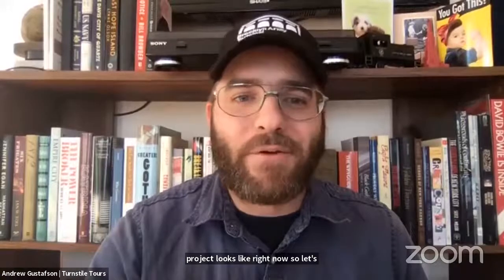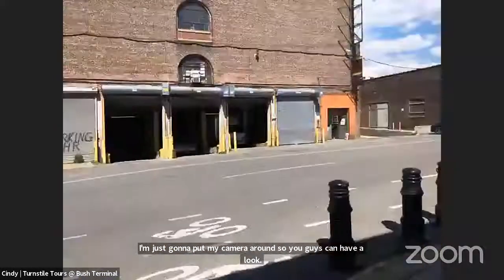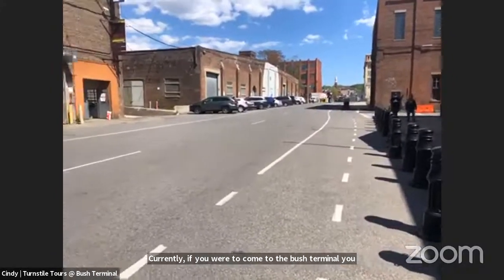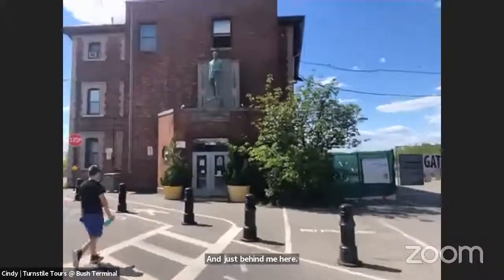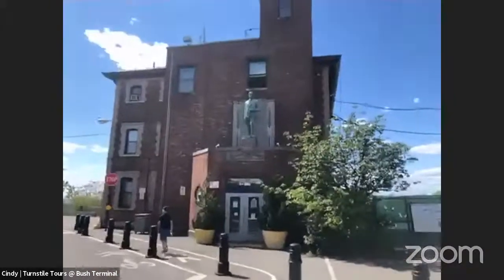Let's bring on Cindy, who's going to show us where she is now. She's at a construction site — at the Bush Terminal today. She flips her camera around to show the entrance area. We're standing not far from the entrance. If you were to come to the Bush Terminal, you could enter here at 43rd and 1st. Behind her, folks are coming in the gate making their way to Bush Terminal Park. Straight across, you can see a statue of Irving T. Bush, who we'll learn about later.